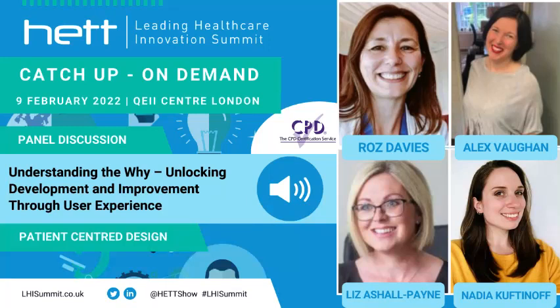Hi everybody, my name is Nadia Kovtanoff. I'm a user experience researcher and solutions designer at Surrey and Borders Partnership. Hi, I'm Alex Vaughan. I'm the health tech business analyst and solutions designer also within Surrey and Borders Partnership.